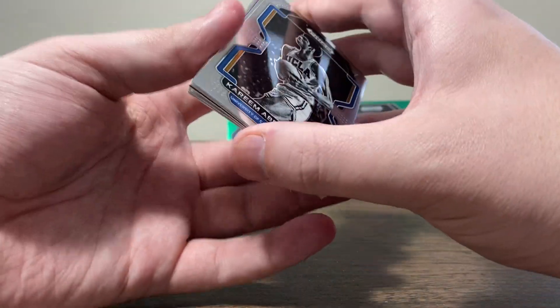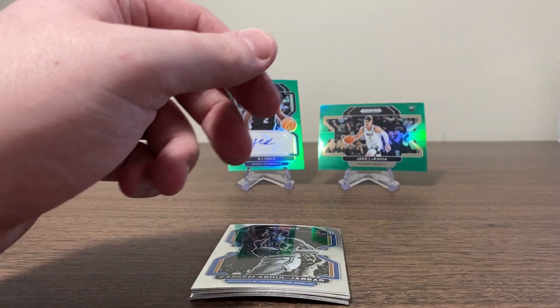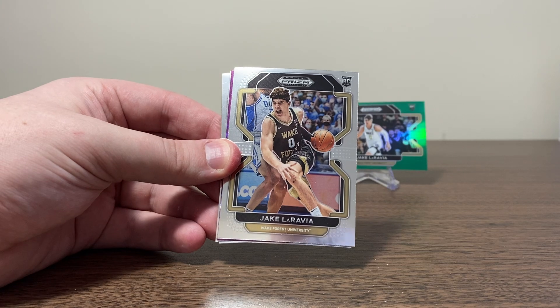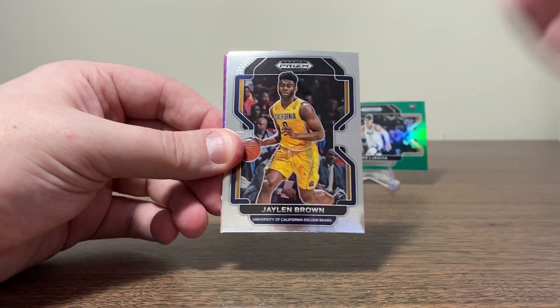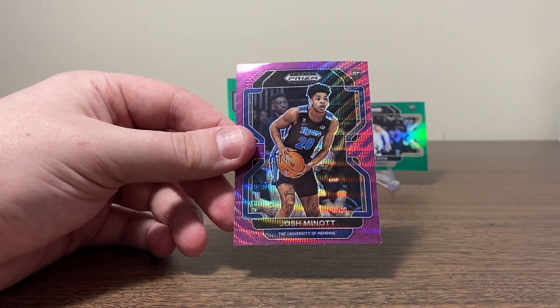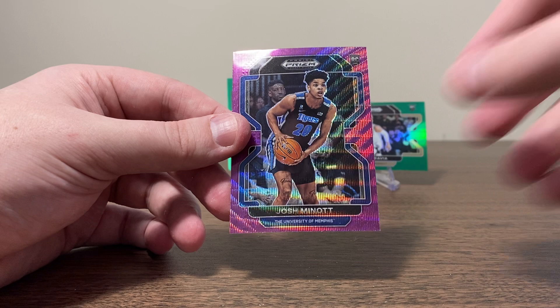I'm definitely happy. I mean, we're not getting all the best players in the world, but I'll take a rookie parallel. Wait a second — is this our second purple? We already pulled a purple in here, Oscar Robertson. Yes, sir! We're getting a second purple, they're giving us another shot. Kareem. We've got Jake LaRavia. Ty Ty Washington Jr. Jalen Brown. Come on, rookie — Memphis — Josh Minott. We'll take it, guys. An extra purple — you cannot complain. Very off-centered top to bottom, but we'll take it. Let's go.